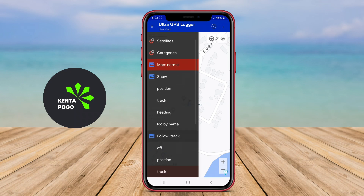Thanks for joining us in this exploration of a fantastic GPS logging tool. Happy exploring!